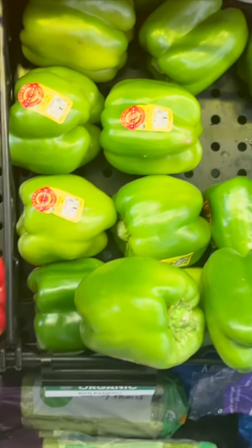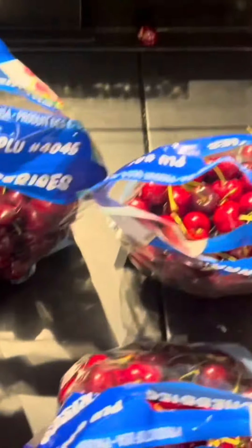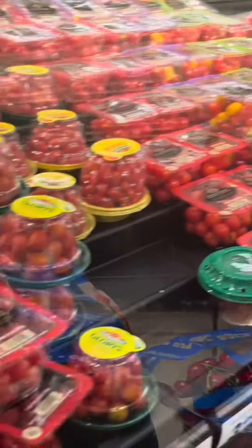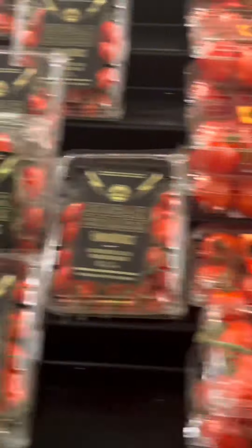Y'all want to know what really grinds my gears? When those stickers — you got to peel those stickers off the vegetables and fruit, and they leave a sticky residue with half the paper still on the fruit or vegetable. Like, what is really going on with that? They need to get some better stickers or something, okay.